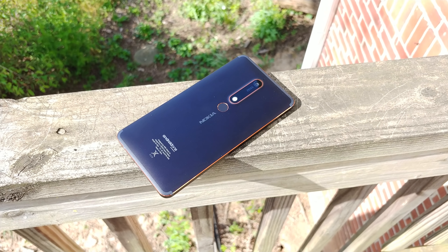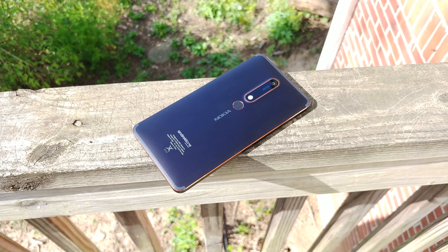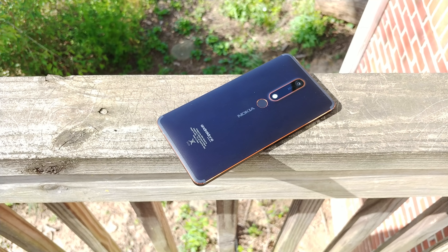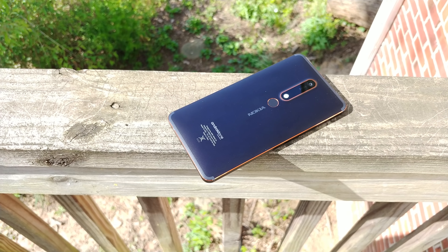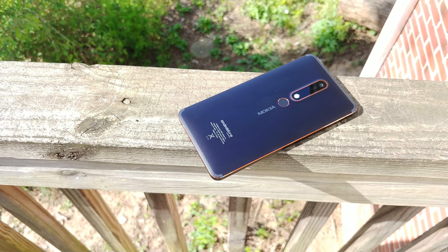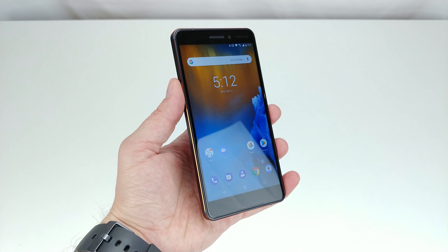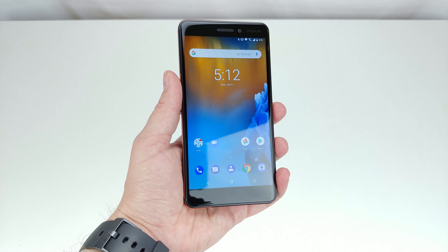Last year, Nokia made its big Android debut with a handful of phones, and this year they're going all-in with a number of new models. Today, we're taking a look at the Nokia 6.1, a curiously named phone that appears to be a rebranding of the recently launched 2018 Nokia 6, this time built specifically for the U.S. market.